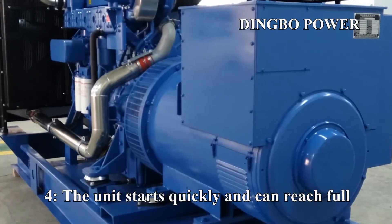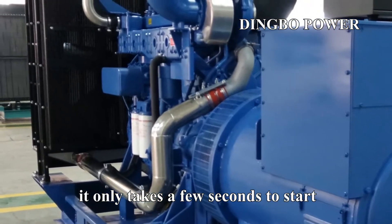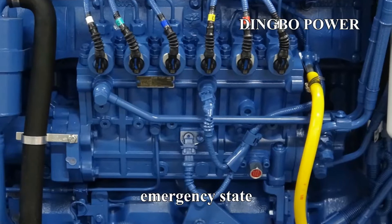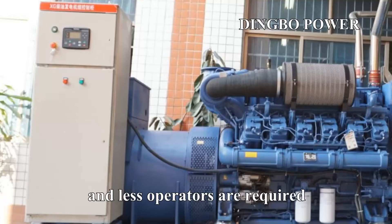Fourth: the unit starts quickly and can reach full power quickly. Generally it only takes a few seconds to start, and it can reach full load in 60 seconds under emergency conditions. Fifth: the operation is simple, the maintenance is convenient, and fewer operators are required.